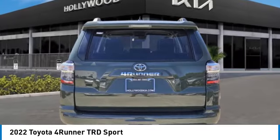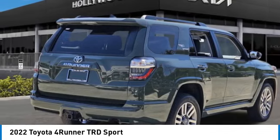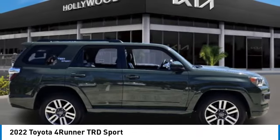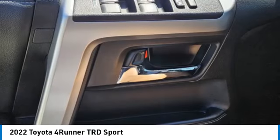Rear spoiler, brake assist, remote keyless entry, fog lights, front wheel independent suspension, 4-wheel disc brakes, speed control, electronic stability control, traction control, rear window defroster.